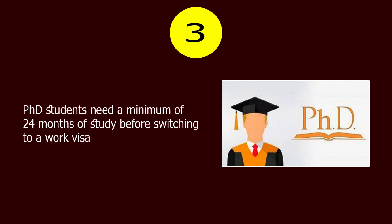Number 3. PhD students need a minimum of 24 months of study before switching to a work visa.